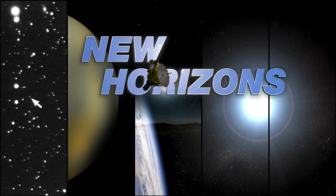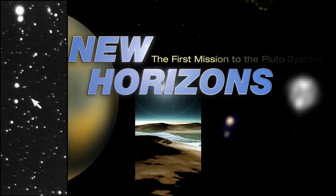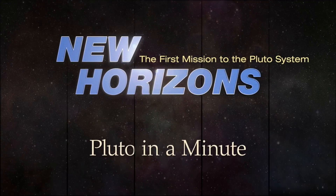The first ever up-close images of Pluto's surface do not show craters — they show mountains. This was actually a bit surprising to the science team. They expected to find craters; instead, we found mountains.